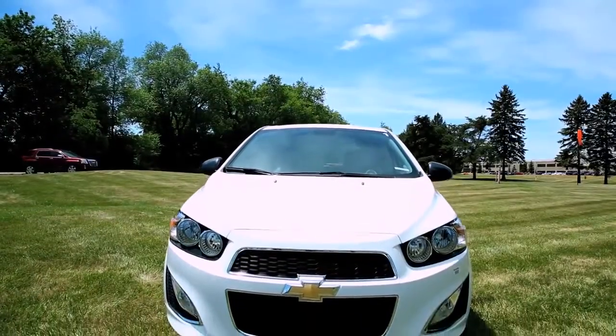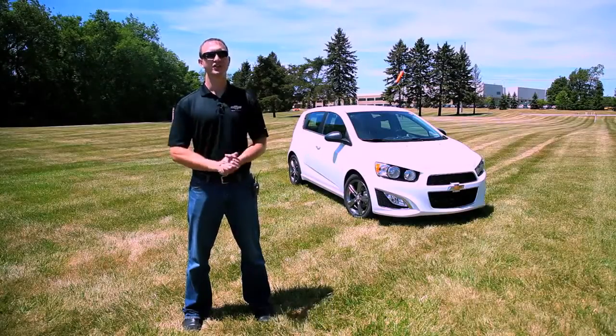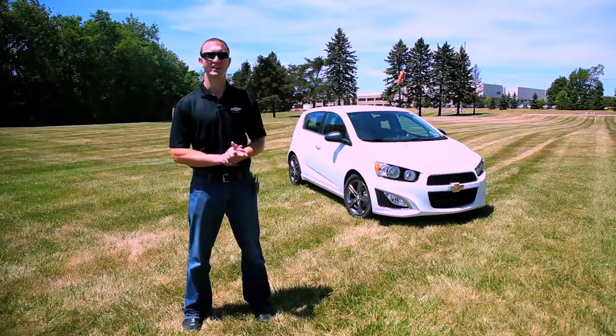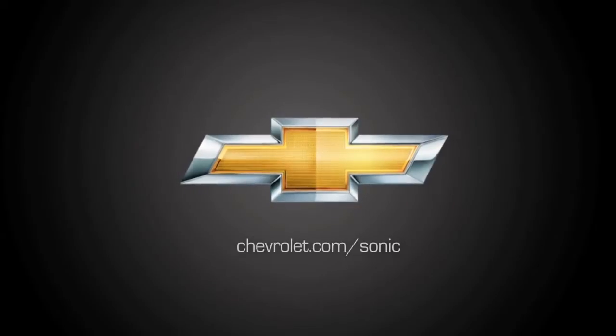With the Chevy Sonic RS you're seeing a sportier, more enhanced version of the Chevrolet Sonic you already love. For more information please visit chevrolet.com/sonic.